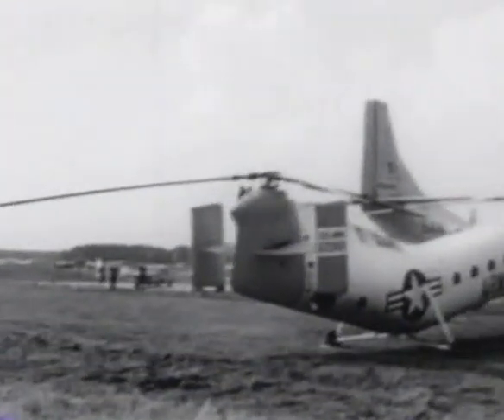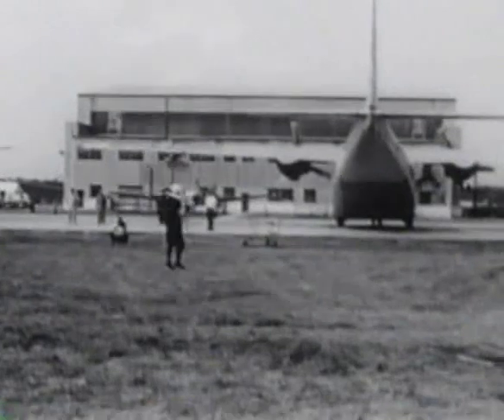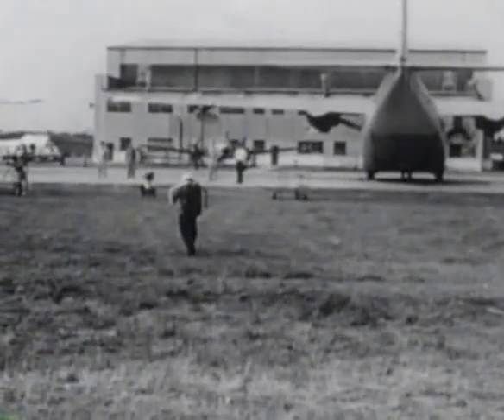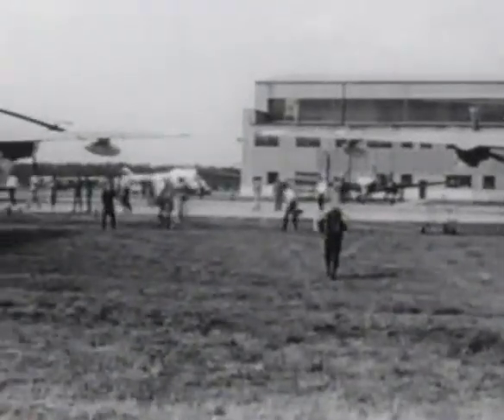In flying over the H-21 helicopter, the operator retained an altitude of approximately 25 feet. The maximum distance for a single flight during the program was 368 feet over level terrain at the Bell Aerosystems Niagara Falls facility.